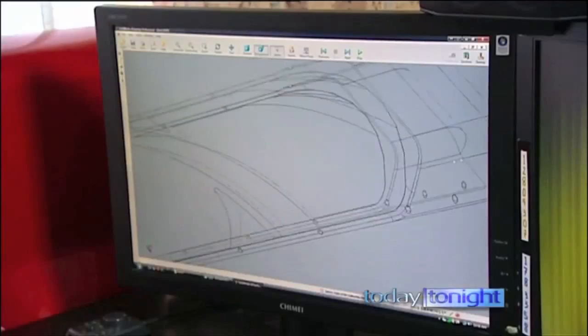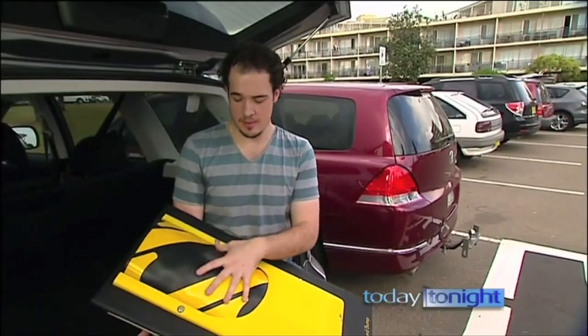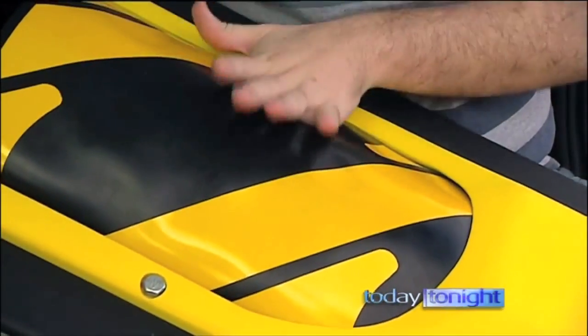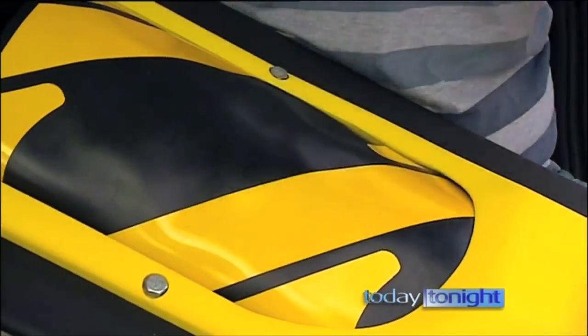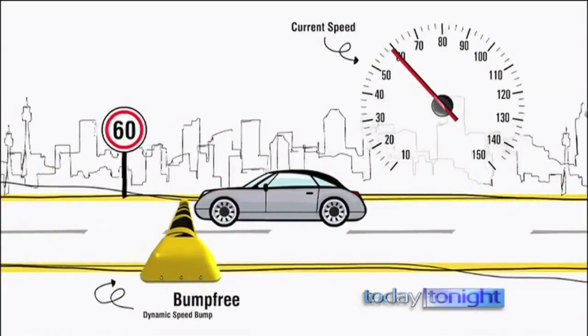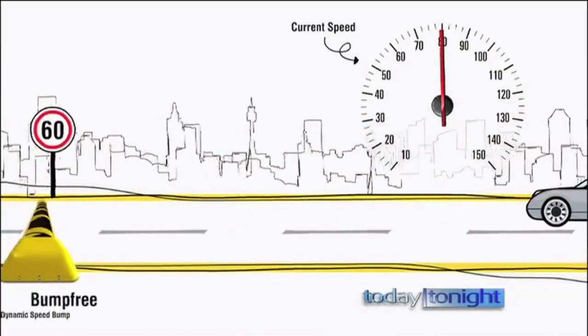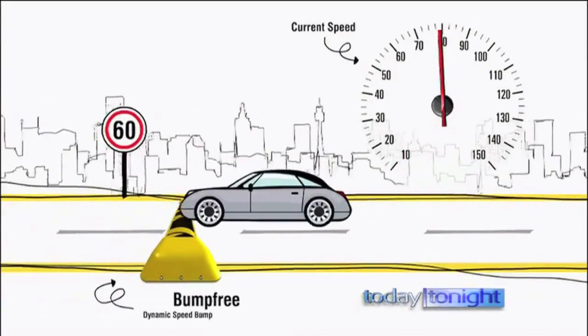Bryce Killeen pursued the building of a better speed hump. Basically, the speed bump has a number of cells inside the main body. Each cell is filled with a non-Newtonian fluid, which means that it's pressure reactive. So if you hit it softly, it just stays quite liquid. But if it has a firm impact, it becomes hard.